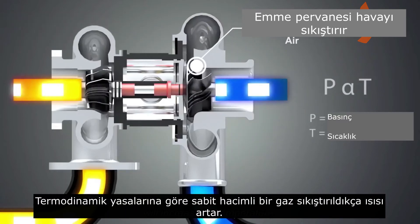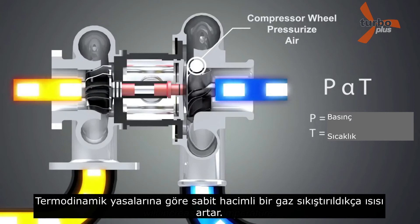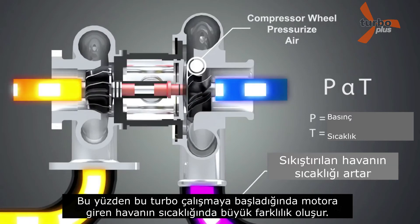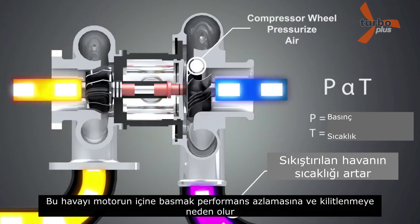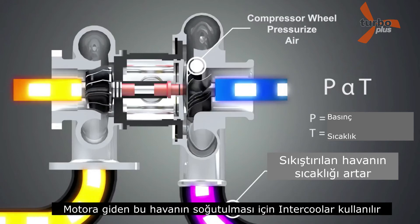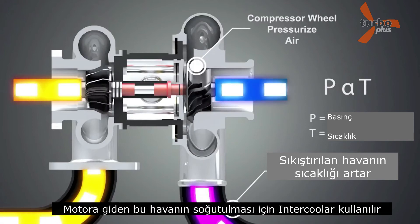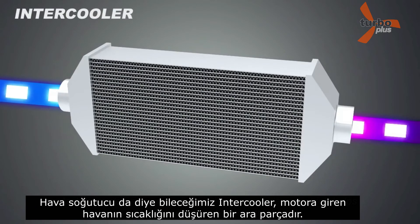According to gas laws, for a constant volume, increasing the air pressure will increase its temperature. So there will be a difference in temperature after charging. Forcing this hot air into the engine can reduce efficiency and cause knocking. In order to cool this air, an intercooler is introduced — an air-to-air heat exchanger device which helps to cool this air before it enters the engine.